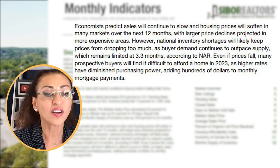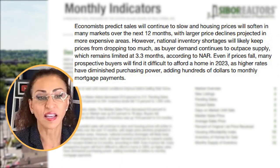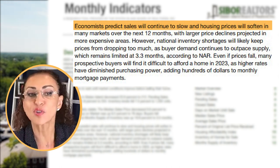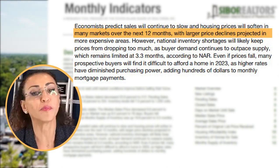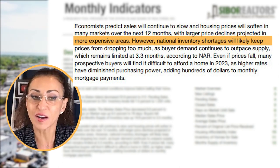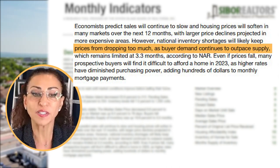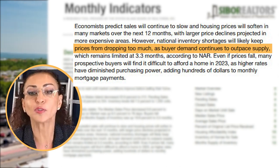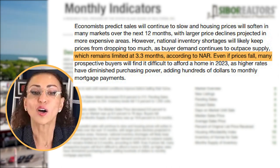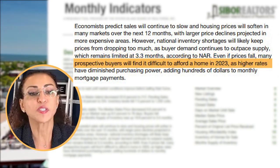As I always tell you, up until we reach six months' supply, we are still in a seller's market. Economists predict sales will continue to slow and housing prices will soften in many markets over the next 12 months, with larger price declines projected in more expensive areas. However, national inventory shortages will likely keep prices from dropping too much, as buyer demand continues to outpace supply, which remains limited to 3.3 months according to the National Association of Realtors.